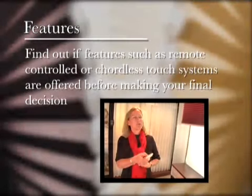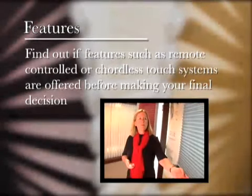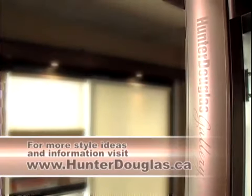And features: find out if additional features are offered with the window covering for convenience and safety. For more style ideas and information, visit HunterDouglas.ca.